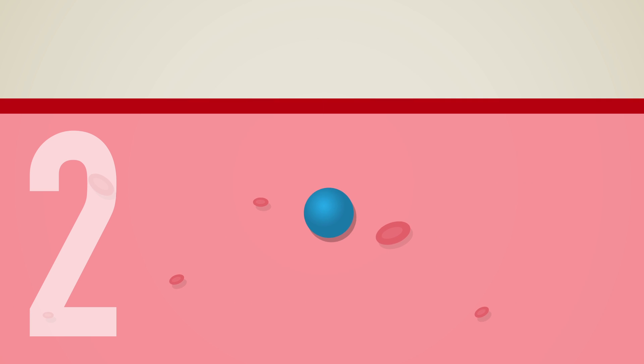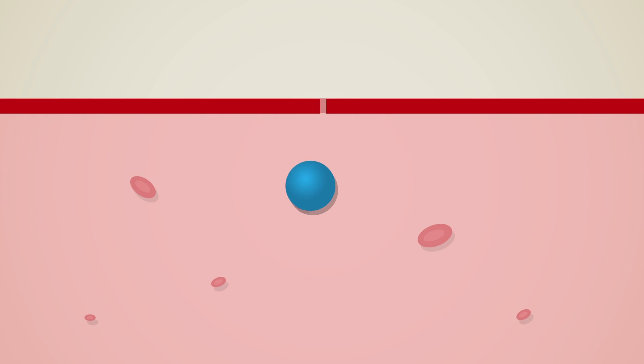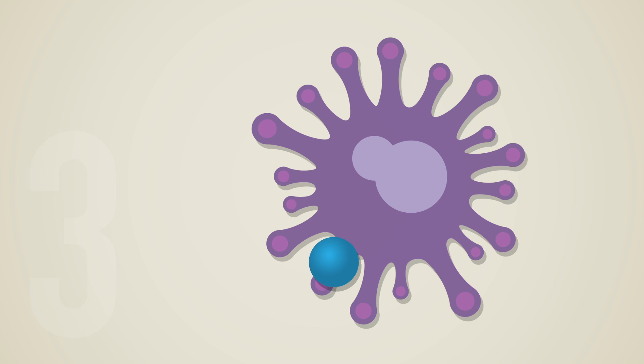Second, to reach the cancer cells, they have to leave the bloodstream, squeezing out through the tiny openings — much like little windows that line the insides of unhealthy blood vessels. Third, they have to get swallowed by cancer cells, so the balls or cubes can deliver their anti-cancer drugs.